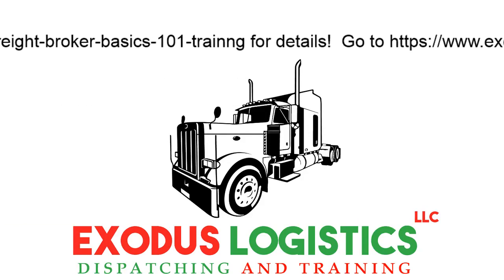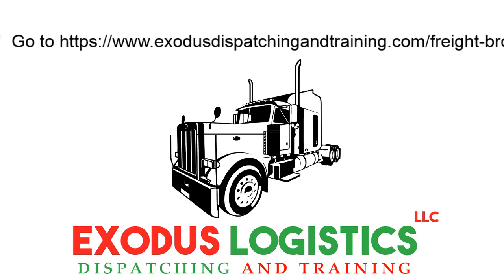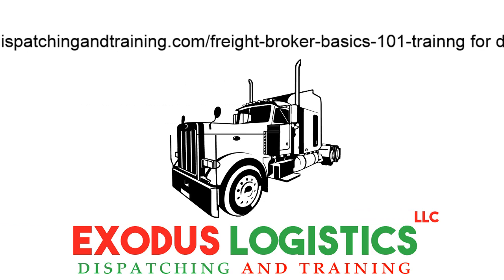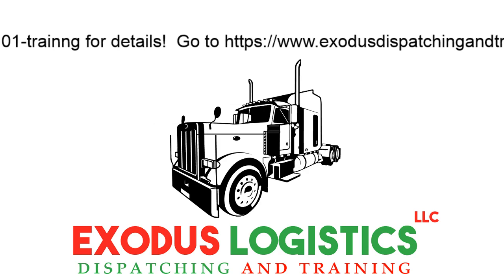Hello. This is Charles with Exodus Dispatching and Training. I'd like to welcome you to Module 1 of the Freight Broker 101 Training for Beginners. Module 1 talks about customers and shippers.